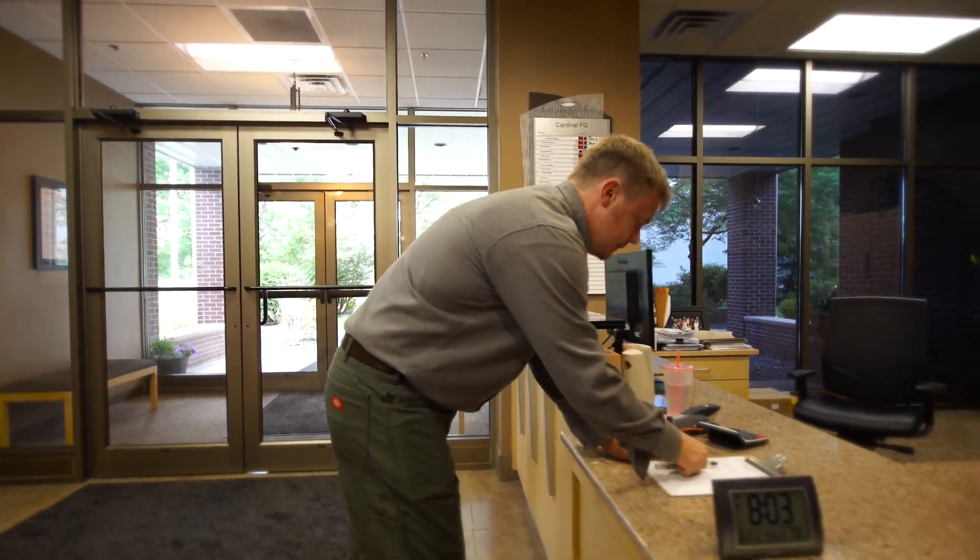Once the decision has been made to move forward with your Arc Flash study, we'll coordinate with your group to schedule the various milestones, starting with data collection.